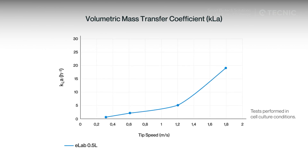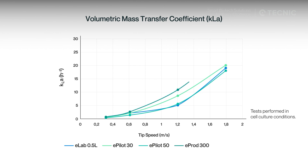In the tests performed, the volumetric mass transfer coefficient showed a coherent trend with tip speed, maintaining closely aligned curves from the laboratory model to production scale. This demonstrates that hydrodynamic conditions and gas control remain stable during scale-up, with no need to modify the aeration system.